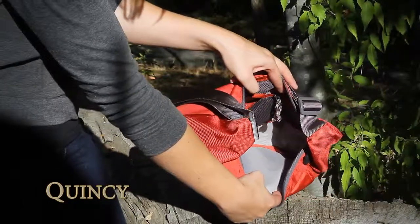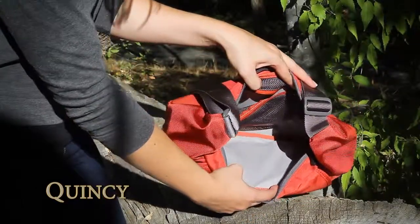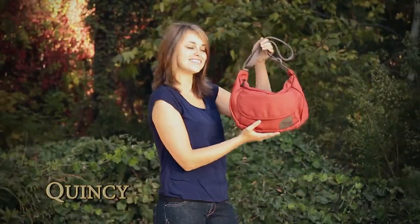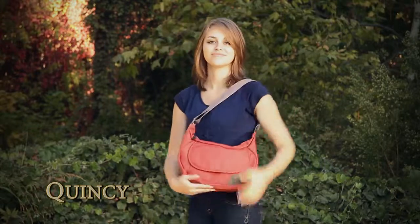The main zippered compartment is large enough to hold your wallet, lunch, and other travel essentials. Grab a Quincy to accompany you on your next everyday adventure!